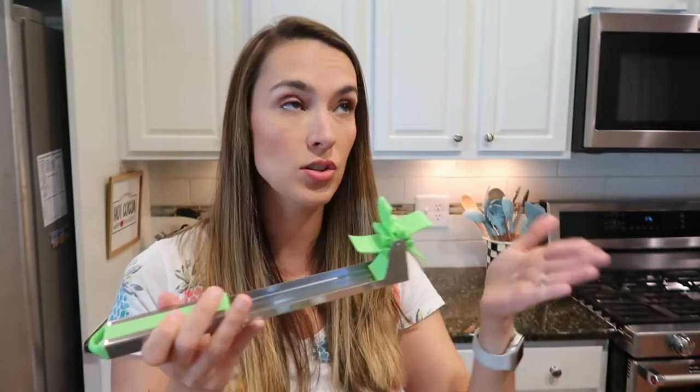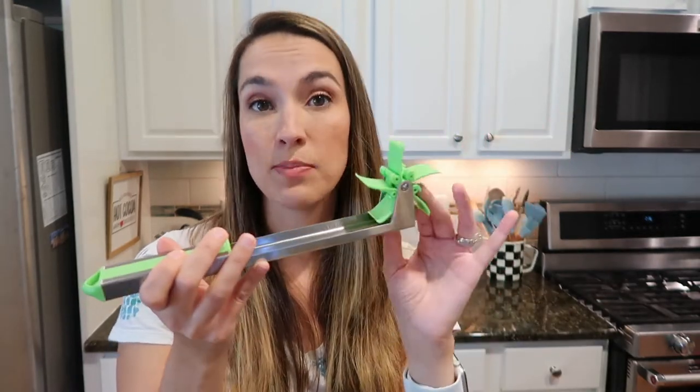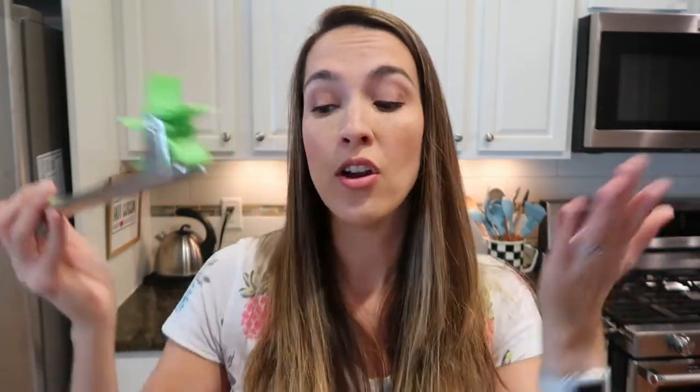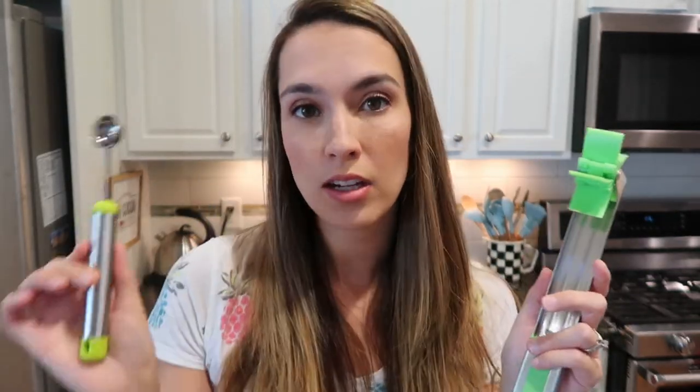This next set took us a while to figure out how to use, but it's a watermelon cutter. You cut your watermelon into quarters, push this tool in, and it makes perfect bite-sized pieces for toddlers, guests, or family. The set also comes with a melon baller for cantaloupe, honeydew, and the like — it makes a nice presentation for your fruit spread.